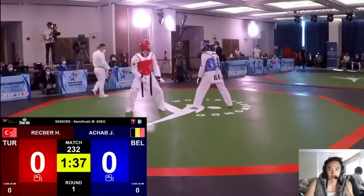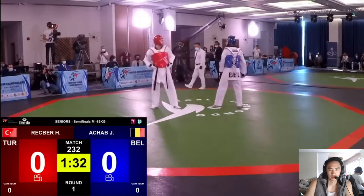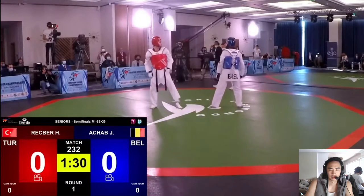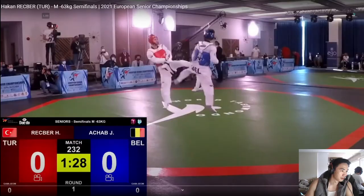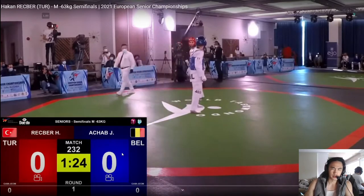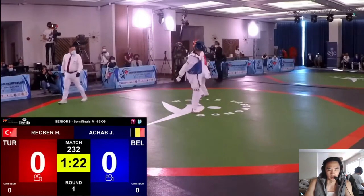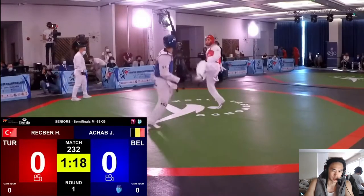Typical front foot shenanigans early on. So far in the last 30 seconds, Rekber is the one kind of dictating the pace of the fight. Achab kind of looks like he wants to see what Rekber's game plan is or what he's sitting on.